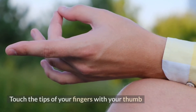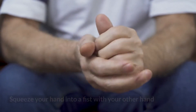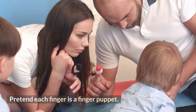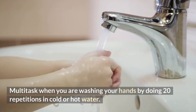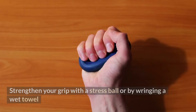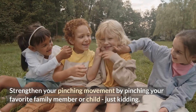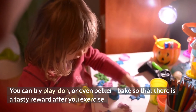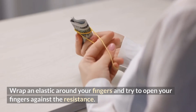Tip forty-one: touch the tips of your fingers with your thumb. Tip forty-two: push your fingers backward. Tip forty-three: squeeze your hand into a fist with your other hand. Tip forty-four: pretend each finger is a finger puppet. Tip forty-five: multitask when you are washing your hands by doing 20 repetitions in cold or hot water. Tip forty-six: strengthen your grip with a stress ball or by wringing a wet towel. Tip forty-seven: strengthen your pinching movement — try play-doh, or even better, bake so that there is a tasty reward after you exercise. Tip forty-eight: wrap an elastic around your fingers and try to open your fingers against the resistance.